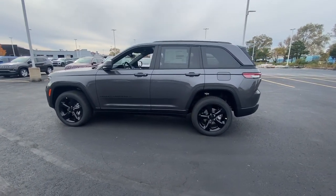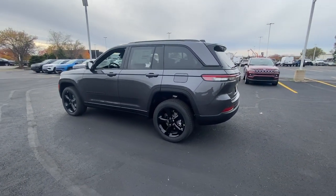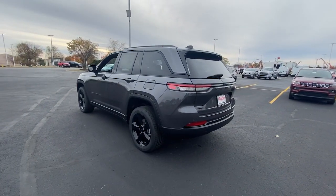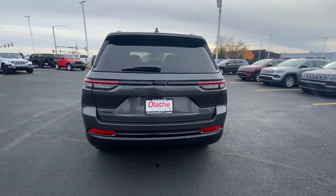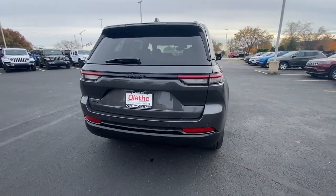Keyless entry, sunroof/moonroof, satellite radio, power lift gate, backup camera, electronic stability control, power driver seat, dual zone AC, aluminum wheels, and heated front seats.